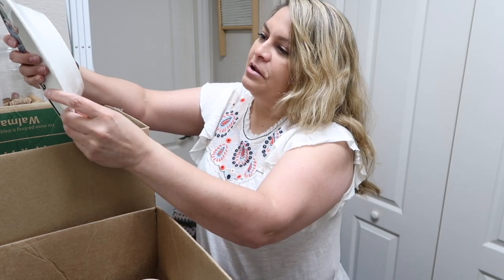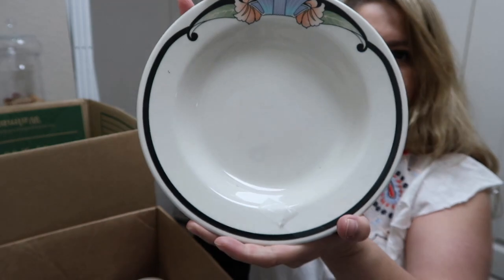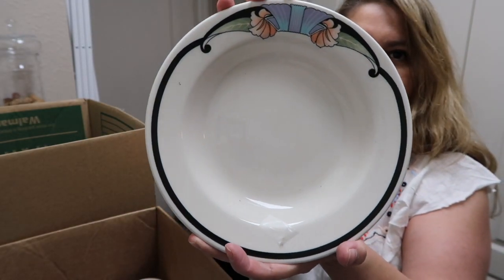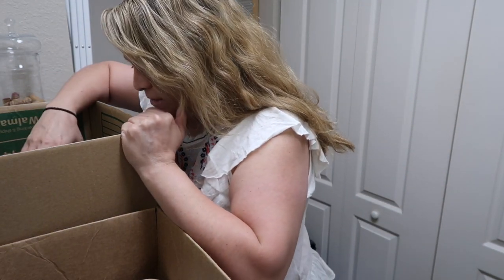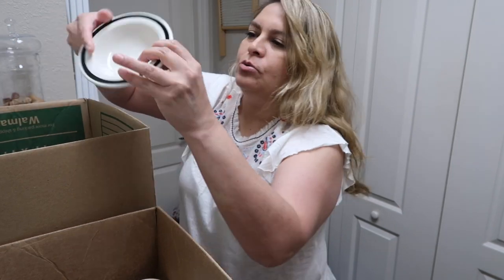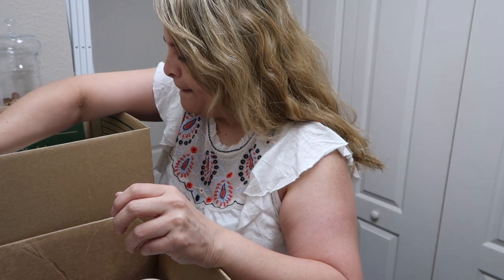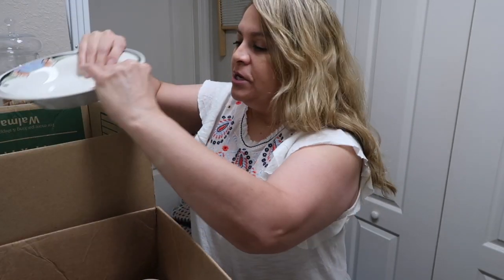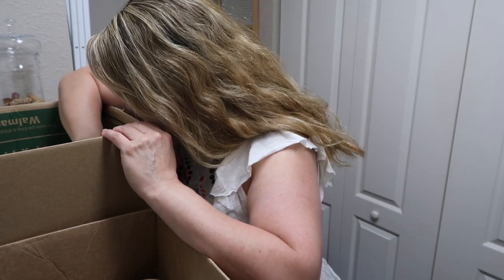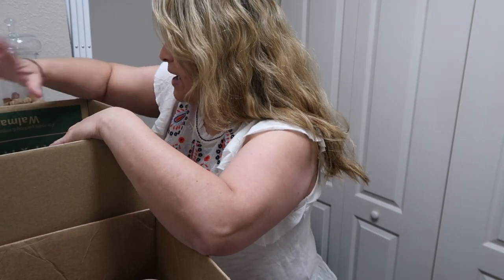I also found a Homer Laughlin restaurant wear set. I like the pattern — it kind of reminds me of Art Deco or the 1920s look. The set is pretty big: little bowls, salad plates, a large serving dish. Everything looks like unused condition for restaurant wear. I didn't find any cups, but it's a huge set and I'll be selling it individually since it's too heavy to ship.